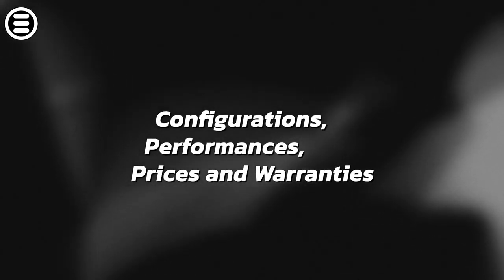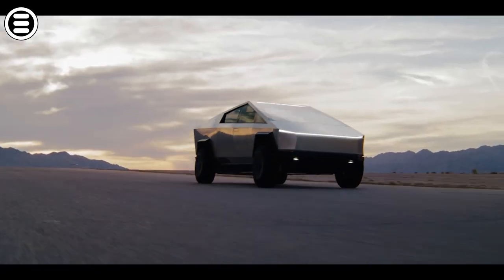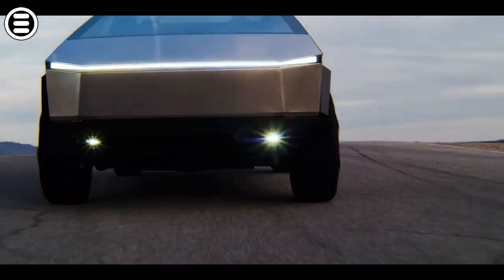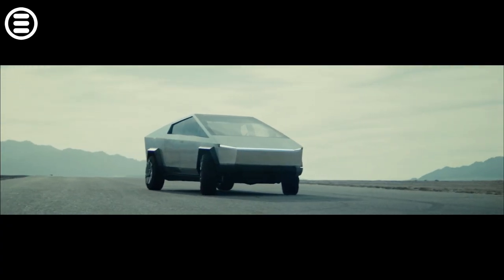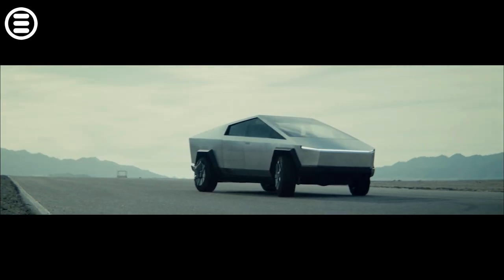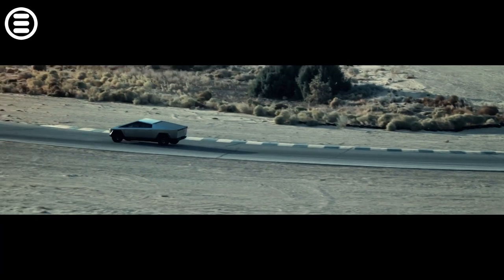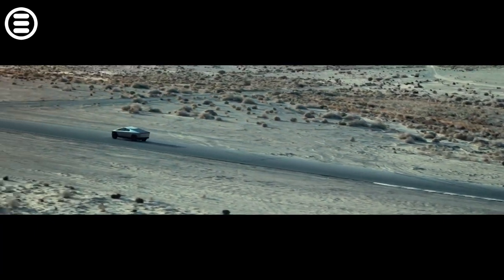The final version of the Cybertruck will be available in three configurations based on the number of electric motors each has. The first is equipped with a single motor with rear-wheel drive. The other two versions have two and three motors respectively, which will have all-wheel drive. Performance of the different versions varies according to the number of motors: each additional engine means faster acceleration, greater range, and greater towing capacity.